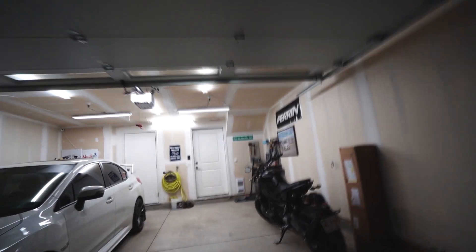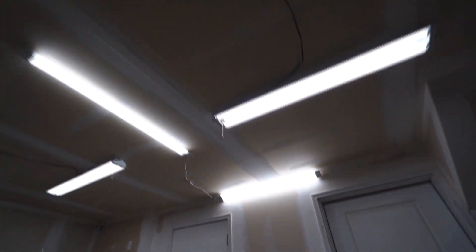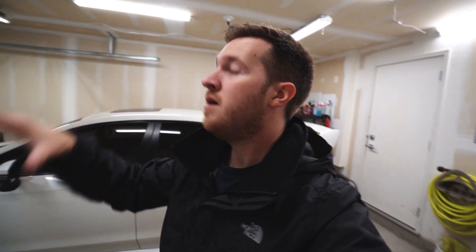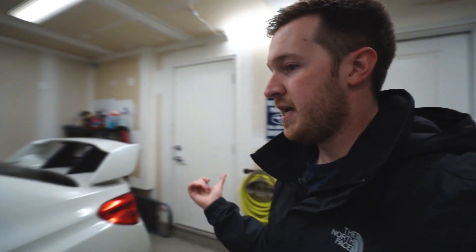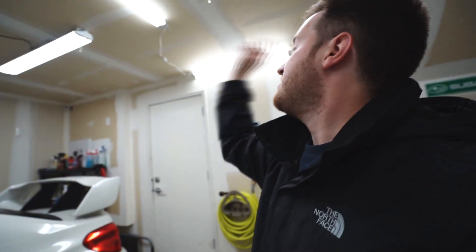I didn't honestly think the garage could get any brighter, but it pretty much looks like an operating room in here now. It's actually perfect though. These two lights kind of balance out this whole section. The only thing left that I might want to do is add a light above the workbench. Otherwise I've got a nice light up there that's angled down, so if I pop the hood I can see everything nicely.